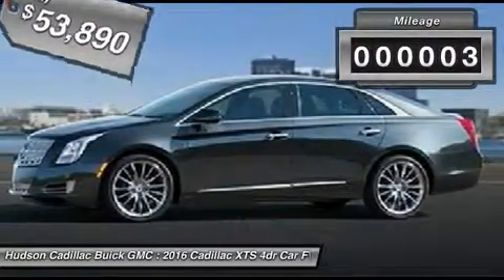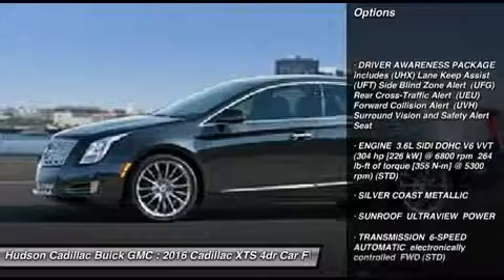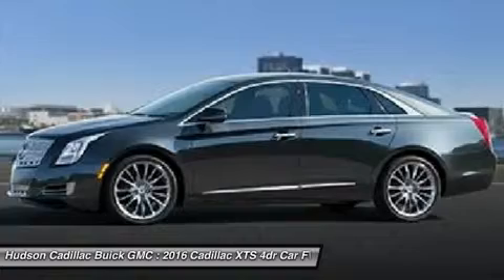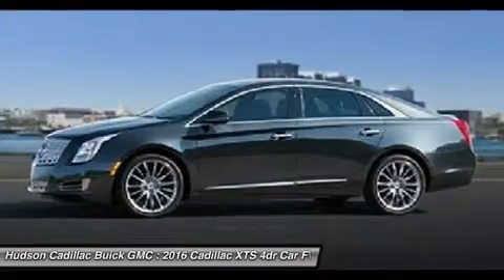This vehicle has less than 100 miles. Here are some of this vehicle's great options: navigation system, anti-lock braking system, power passenger seat, Bluetooth, leather-wrapped steering wheel, power steering, aluminum wheels, four-wheel disc brakes, floor mats, AM-FM stereo radio.